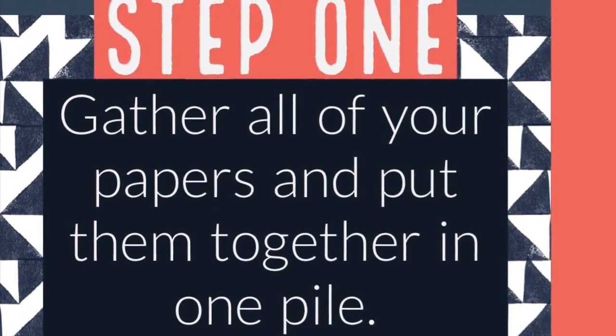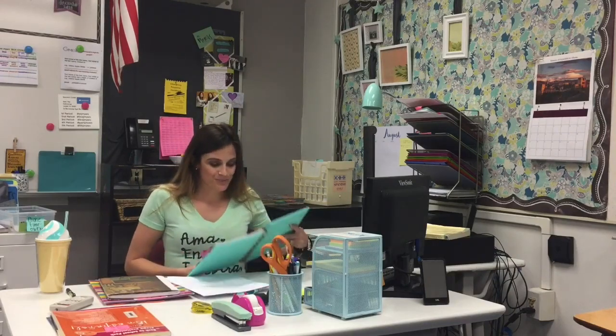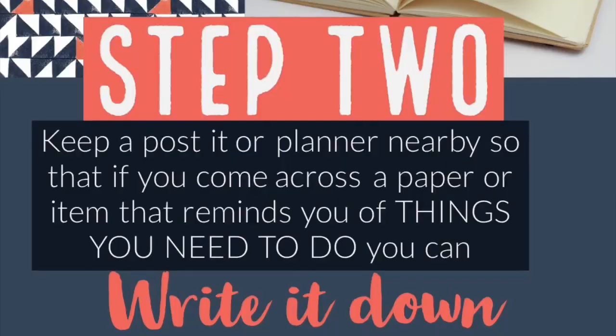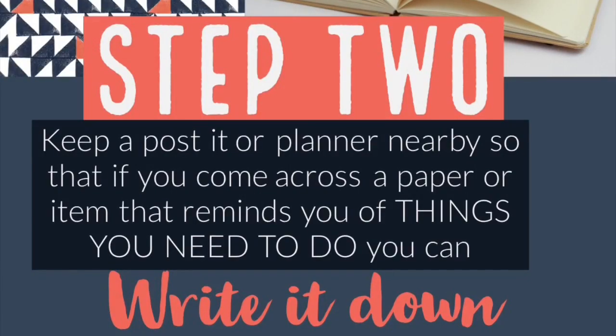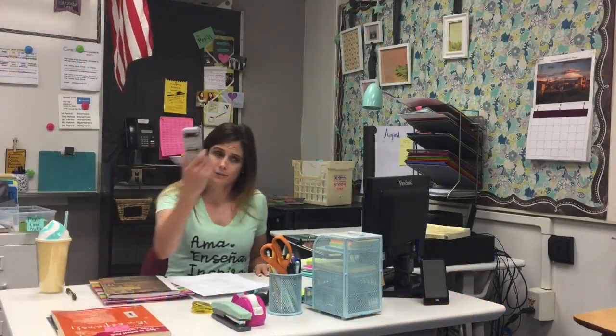It's a great idea to keep a planner, a post-it pad, or a notepad around so that as things come up while you're going through your papers, you can go ahead and jot them down — because if you don't, you might forget. This is just a side note.